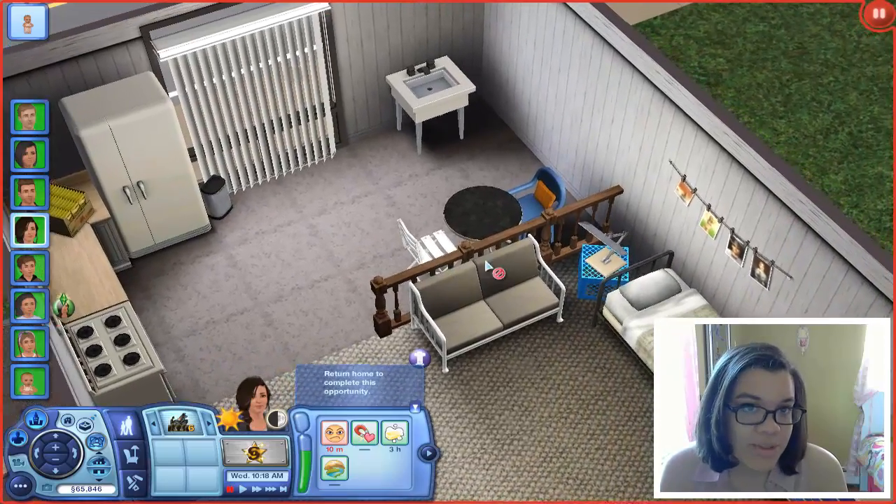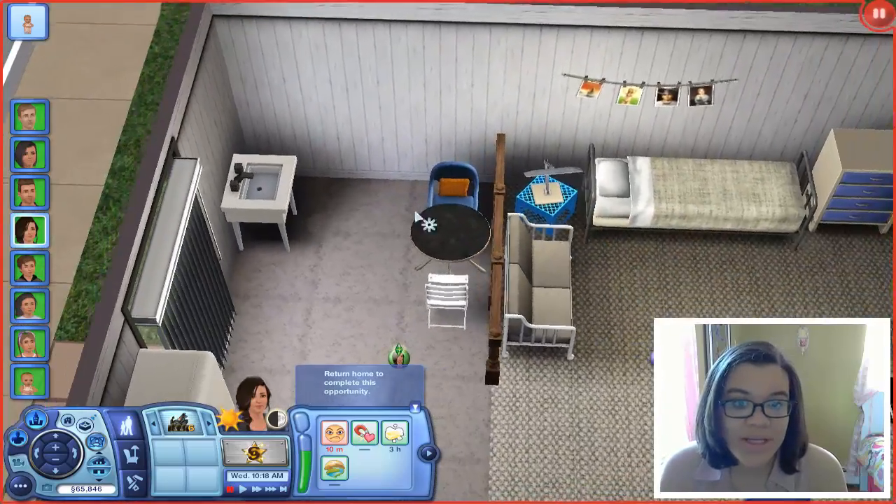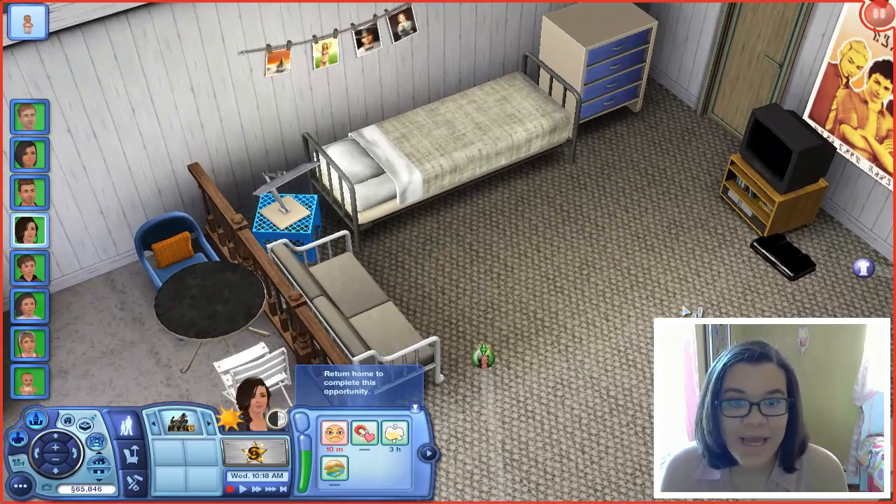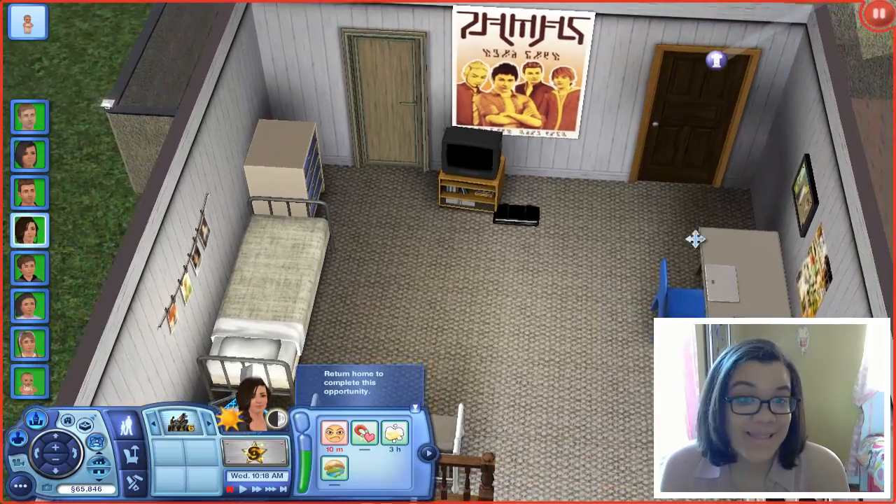If you turn up the stairs and go upstairs, we have a little apartment for Cheese Pizza. I tried to make it look as teenager-y as possible, so this is Cheese Pizza's little area. He has ramen noodles because he's not gonna cook. His sink is all the way over here, a table with chairs that don't match, and he uses his bed as a couch as well — that's pretty much what it's supposed to look like.